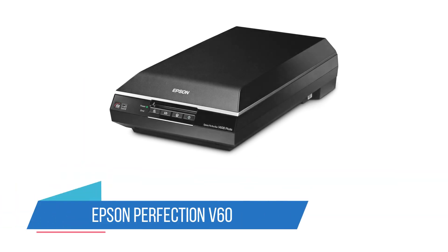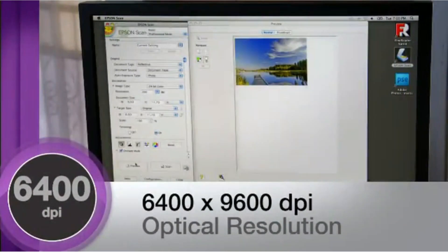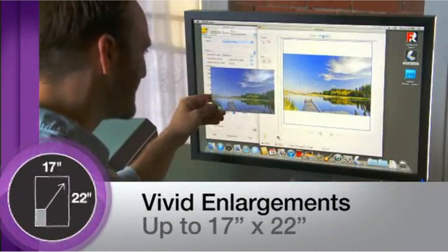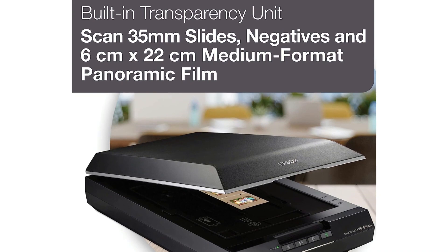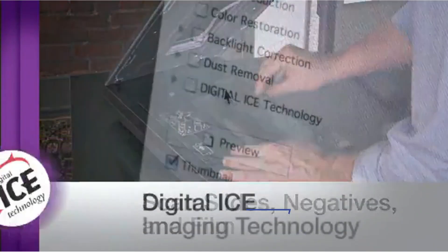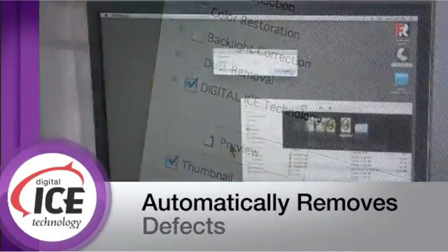Number 1: Epson Perfection V600. This Epson photo scanner is great for photo enlargements as it handles photos and negatives at 6400 dpi. You'll be able to remove scratches, dust marks, and discoloration thanks to their Digital ICE for prints feature. The LED scanner requires no warm-up and uses less energy than most traditional scanners. If you're collecting and restoring old family photos, the Epson Perfection is perfect for you.